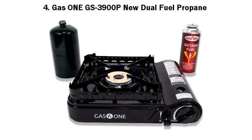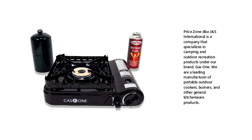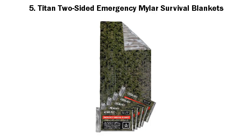4. Gasone GS3900P New Dual Fuel Propane. PriceZoned Bajandes International is a company that specializes in camping and outdoor recreation products under our brand, Gasone. We are a leading manufacturer of portable outdoor cookers, burners, and other general kitchenware products.